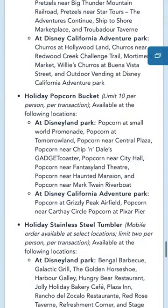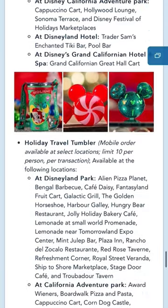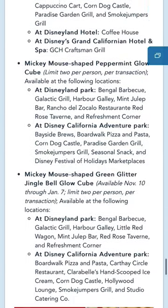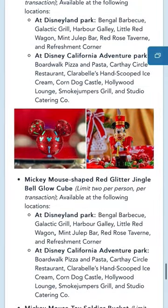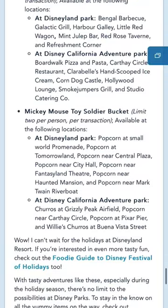Not only that, but it's also going to give you the limits for each item. So a sipper may have a limit of two per person and a popcorn bucket may have a limit of 10 per person. I hope this helps you plan a little bit for this Christmas season at Disneyland.